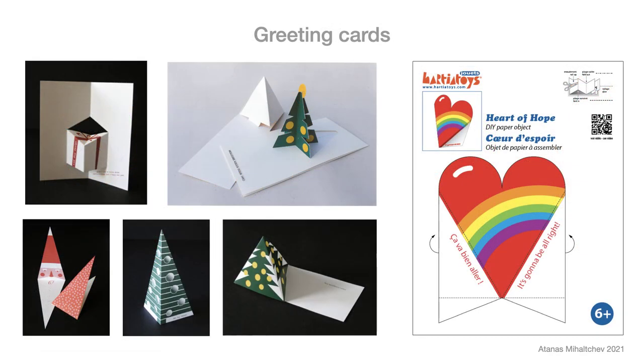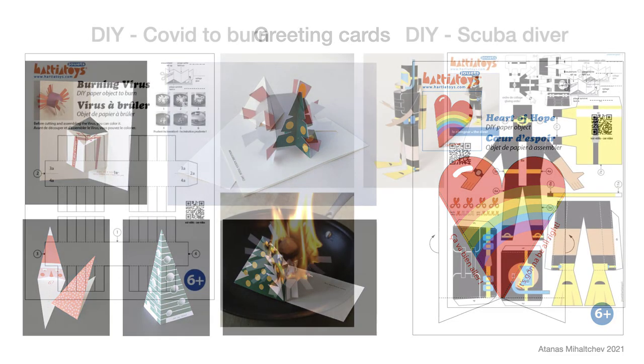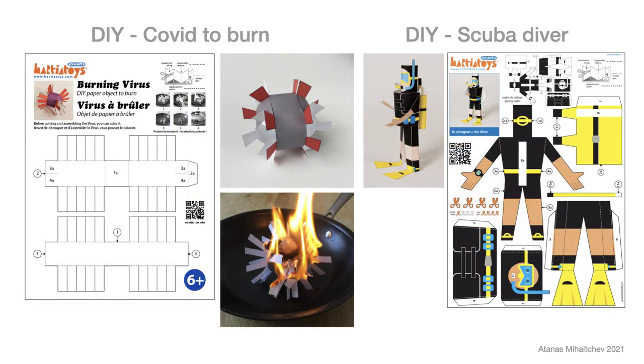I keep this minimalist approach in my greeting card design. I try to reduce the difficult cutting parts. During the pandemic, I realized my secret dream: using fire with the paper object. This property of paper is not often used. My virus to burn is my declaration of hope.